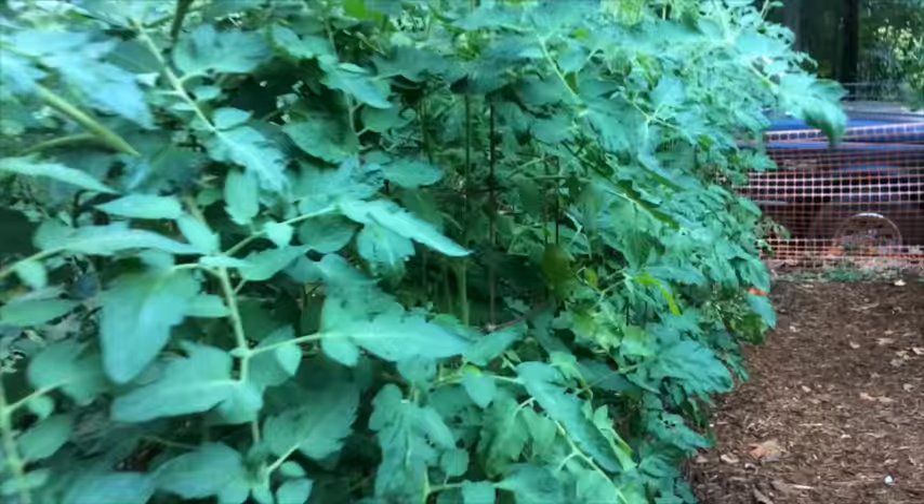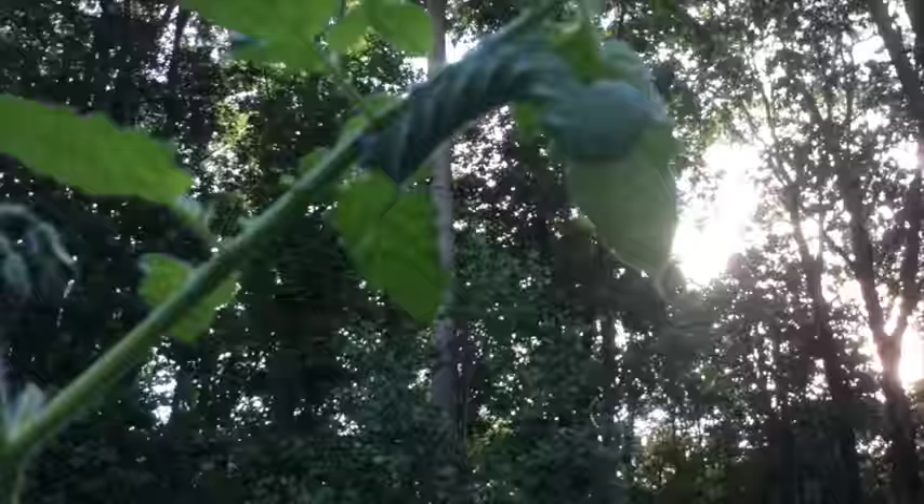Well, you're walking along the tomato row, admiring the fruit that's growing, and then suddenly you spy something that is just not right. And there it is — the tomato hornworm.